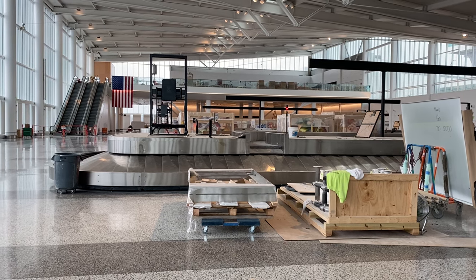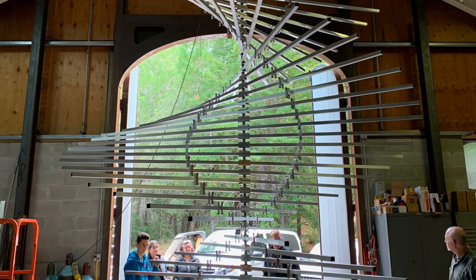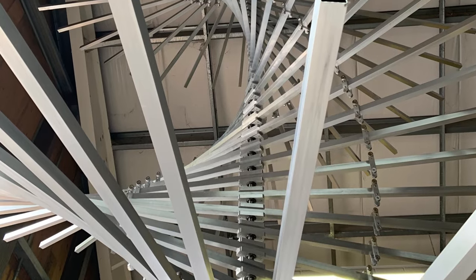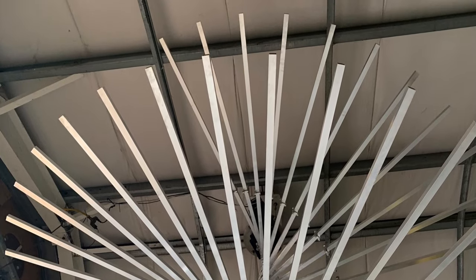We should be done with those in 2020. And then shortly after that, we will be installing three monumental suspended sculptures — mobiles more or less — by Ned Kahn, a very well-known public artist just to our south in California. And that's going to be right near the escalators, correct? Yes, it'll be between those escalators and the last bag claim, kind of where the American flag is.